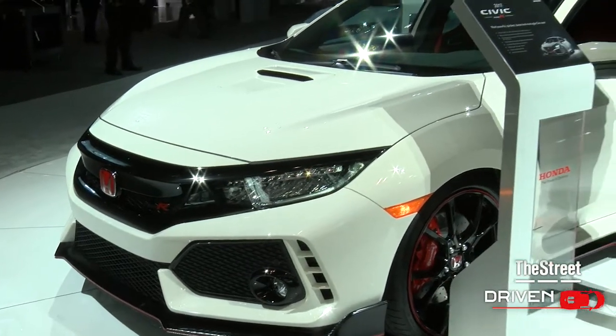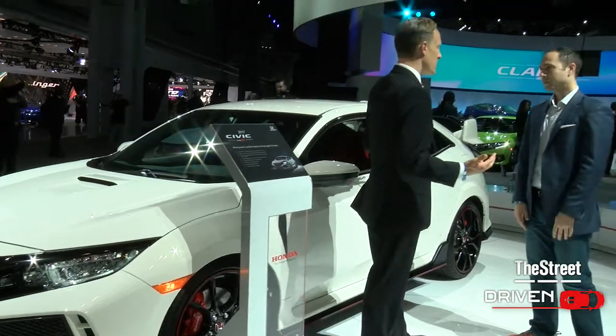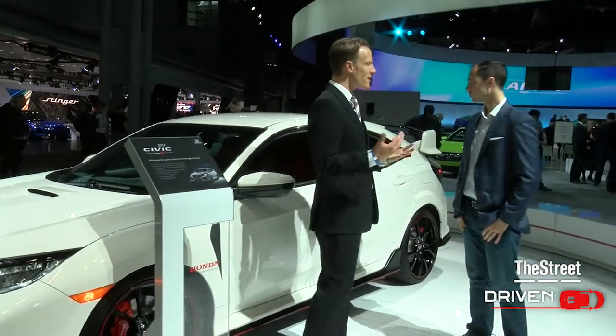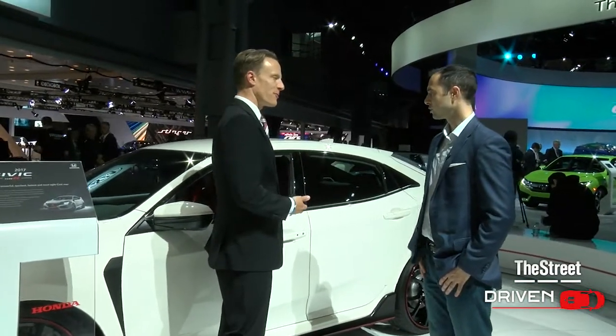The fastest Civic yet — the Type R. Why does this thing even exist? This thing's awesome. It's European-inspired, got great performance, everything you expect from Honda. Customers over here in the U.S. have been asking for it to come over stateside. Here it is, everybody.